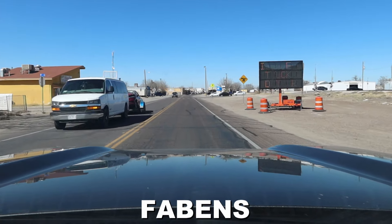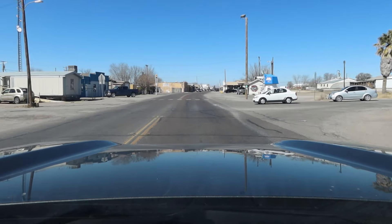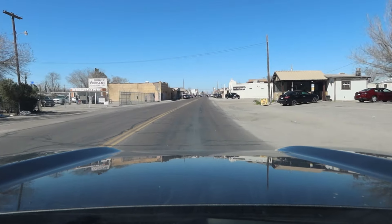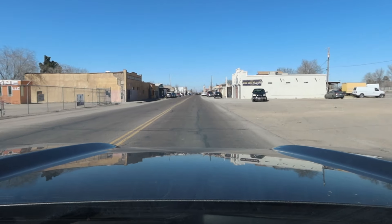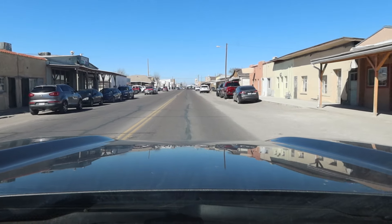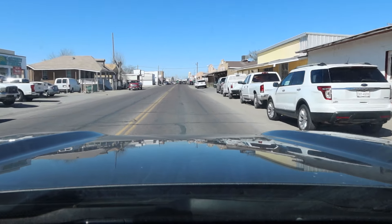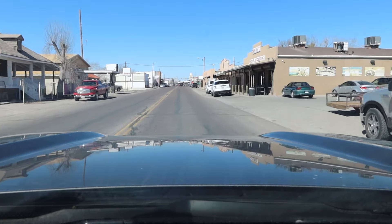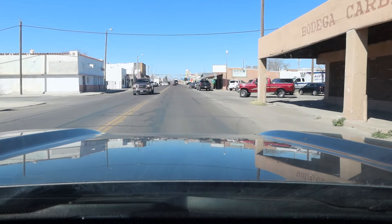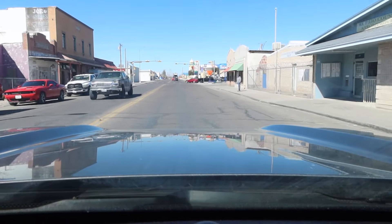I'm entering the town of Fabens — a bigger town. In 2010 there were about 8,300 people here. Today there are 7,400, so it's lost a little bit of population. Per capita income is $13,568 a year — that's $261 a week. Median household income is $29,892, or $575 a week. Poverty level is a little over 30%. For children 17 and under it's 37%. People 65 and older it is 27%. 5% of the men in this town are widowed, 15% of the women.